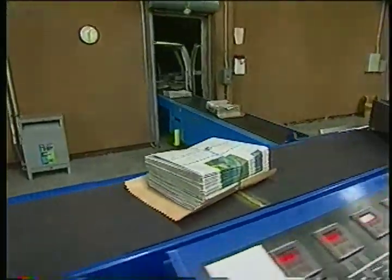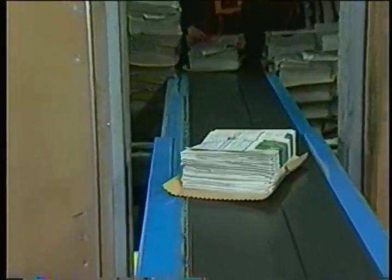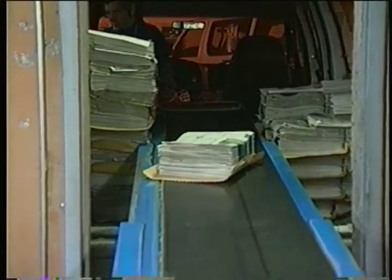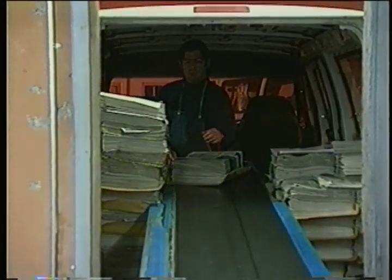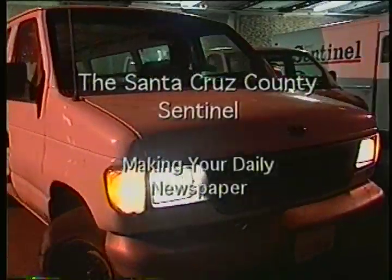As the papers leave the building, drivers load them into delivery trucks that take the papers to youth carriers, stores, and vending machines throughout the county, covering areas as far away as Davenport, the Santa Cruz Mountains, and the Pajaro Valley. In a few hours, Santa Cruz will wake up to read their daily newspaper, and Sentinel employees will be reporting to work to start on another issue of your local newspaper, the Santa Cruz County Sentinel.